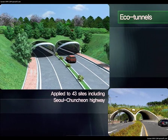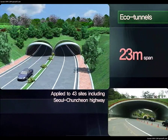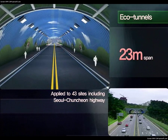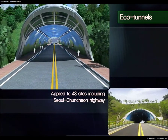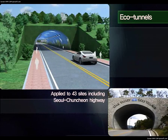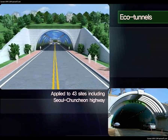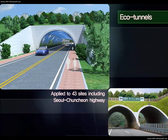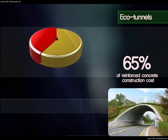Applied to 43 sites including the Seoul-Chuncheon Highway, eco-tunnels can be applied to spans measuring up to 23 meters. They are aesthetically pleasing and easy to maintain quality. In the portal of Beveled End, aesthetics was improved with a canopy to control brightness. In headwall also, canopies, marble finish and stone tiles were used in the same way as in environmental restoration. Eco-tunnels can be built at 65% of the cost of reinforced concrete construction.